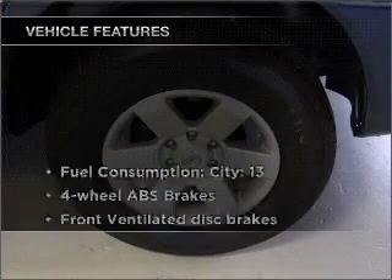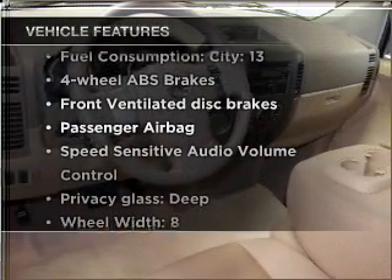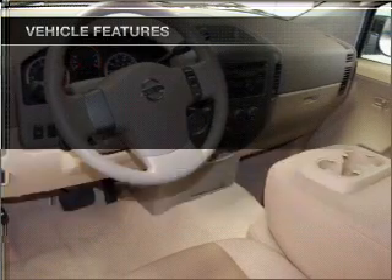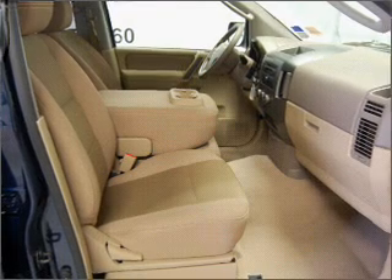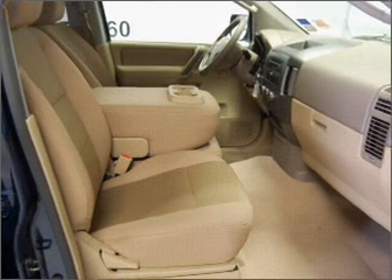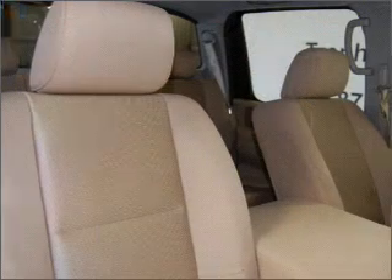Plus enjoy these notable features that are included in this vehicle: air conditioning, power door locks, power windows, power steering, cruise control, an AM-FM stereo, and an adjustable tilt steering wheel. Call today to schedule a test drive.